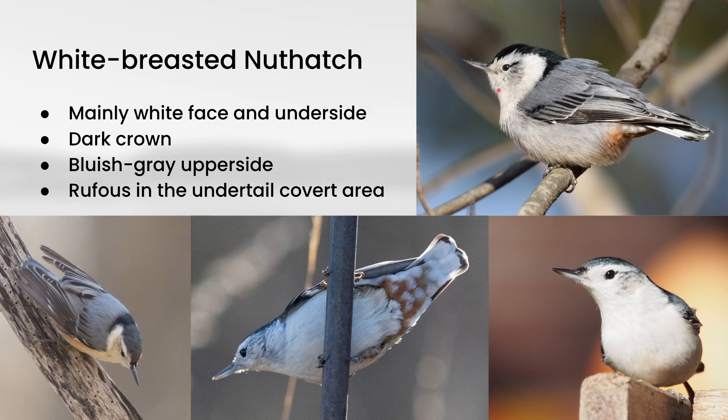In terms of plumage on White-breasted Nuthatch, you are looking for a mainly white face and underside, along with the very dark crown. They also have sort of a bluish-gray upper side, and then they have rufous in the undertail-coverts area, which does also show up from the side view. These are pretty common and also like to visit feeders, so if you have a feeder, keep an eye on it and you might have one of these coming to it.